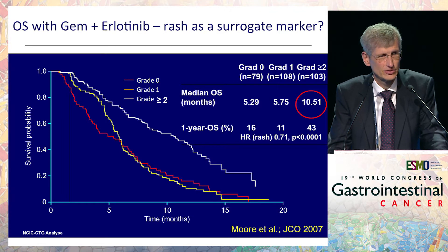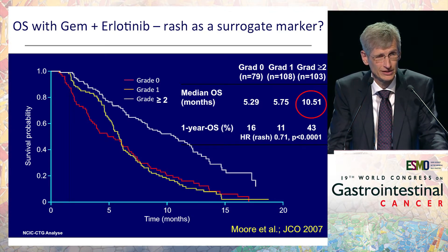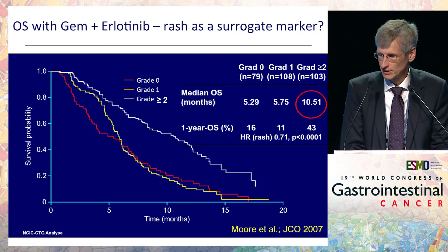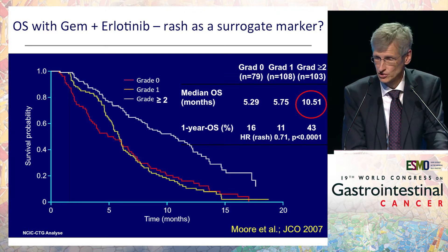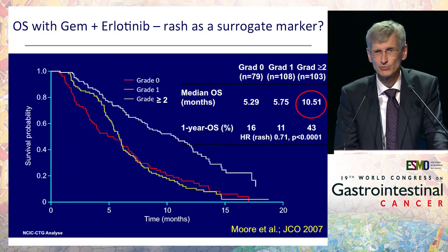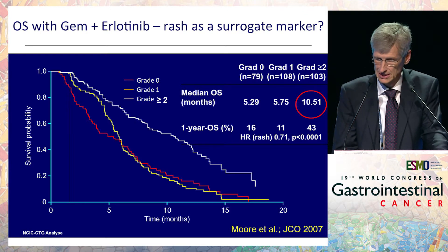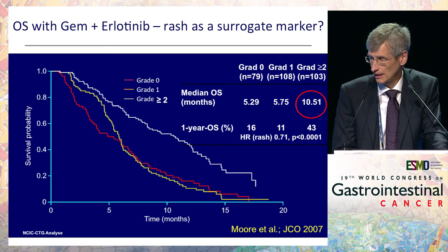Maybe a little progress with erlotinib — 14 days improvement in median overall survival in the whole trial — but an interesting trend towards much better survival when patients had grade 2 or greater skin toxicity. The problem is it's not predictable who is going to have skin toxicity, so it's actually not a good biomarker because you don't see it up front.